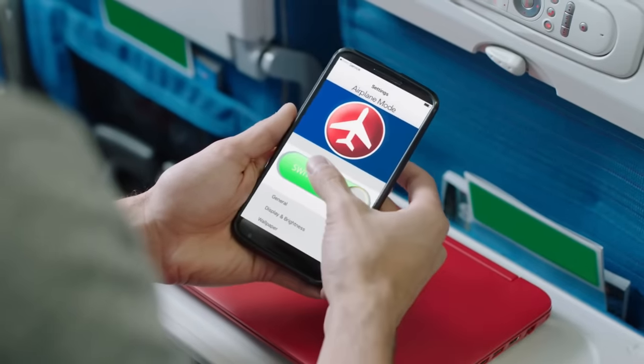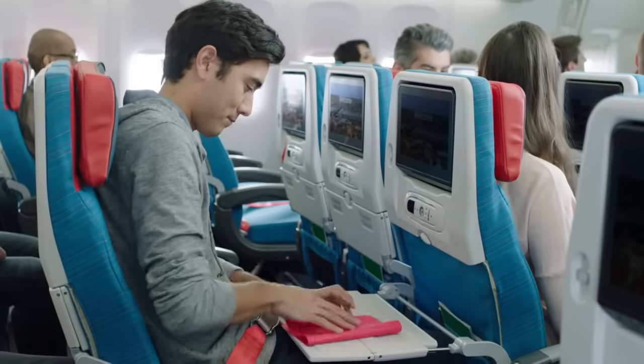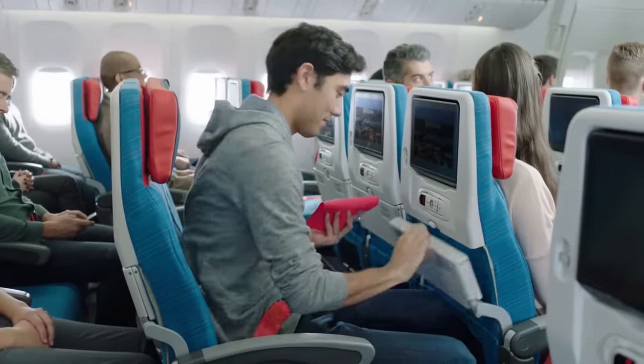Set your mobile phones and all electronic devices to flight mode. For take-off and landing, please switch them off, unplug them, and stow them away.